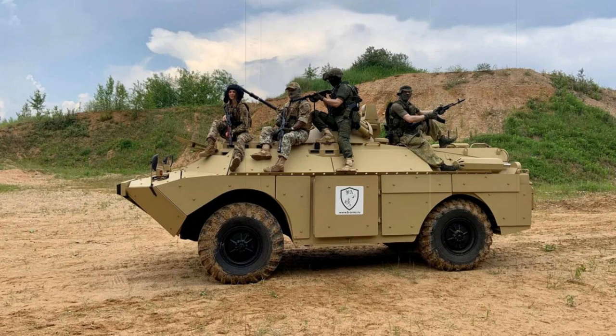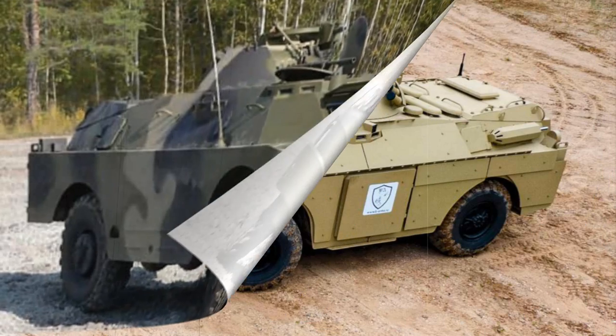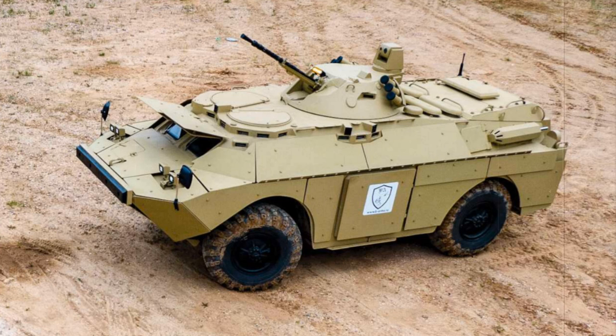Armor protection for the BRDM-2 runs from 14mm to 3mm. 10mm thickness is afforded to the front face of the turret, while all other turret sides are 7mm thick. The hull is supplied with thicker armor at the front top and lesser armor along the floor and rear. The hull nose plate alone carries 14mm armor thickness, the rear measures in at 7mm, and armor is of welded steel construction.